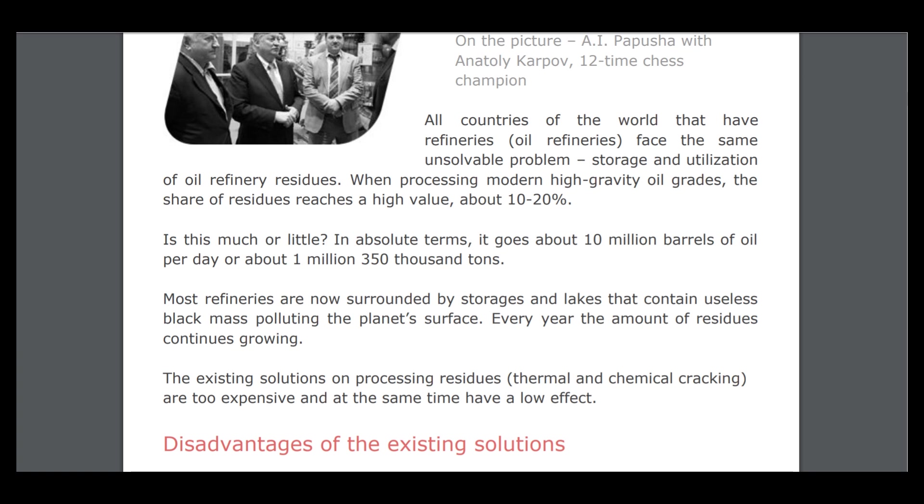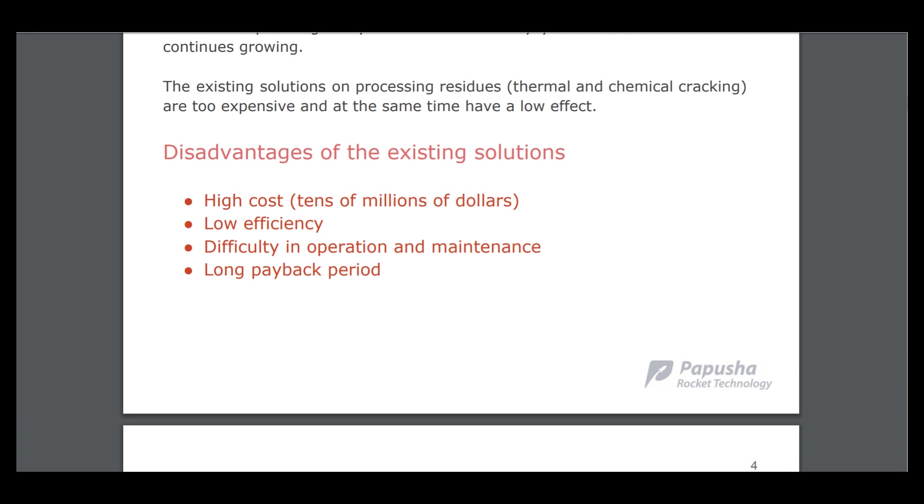This project can solve that problem and create something new. The disadvantages of the existing solutions include high cost, low efficiency, difficulty in operation and maintenance, and a long payback period.